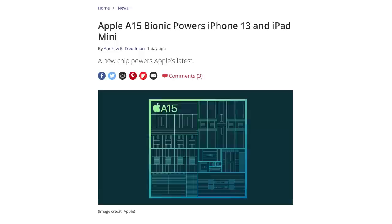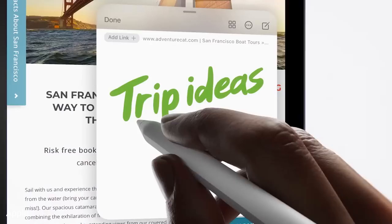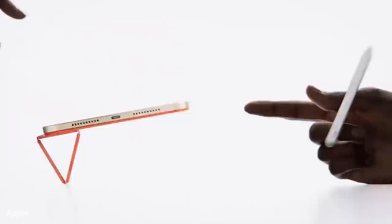Heaven forbid they just put an expansion slot on it. The Pro models now have an adaptive 120Hz ProMotion display, but would you rather have that for a thousand bucks, or the new iPad mini, which has the same A15 Bionic chip, 5G, pencil support, and USB-C for $650? It's the big phone Apple should have made. For shame, Apple — for shame!